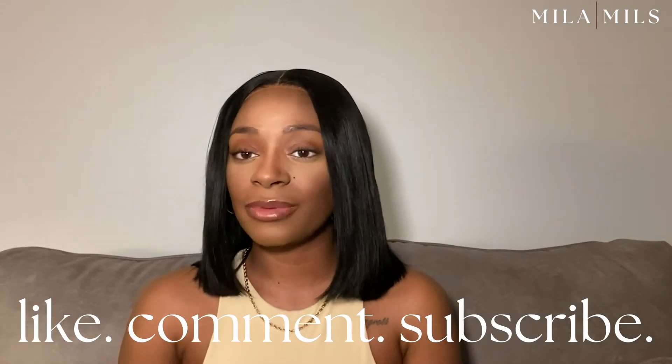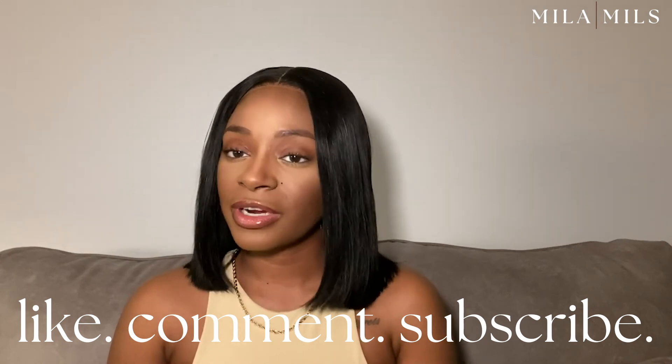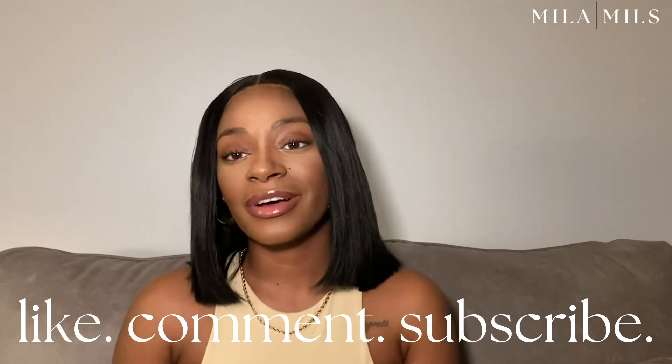Everything I mentioned today — all the products we talked about — are linked in the description box below. If you like videos like this and want to see more content from me, give me a thumbs up, don't forget to comment and subscribe, and I'll see you in the next one!